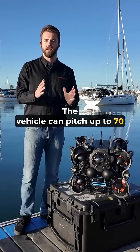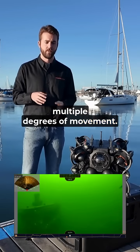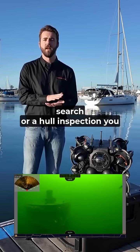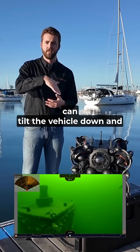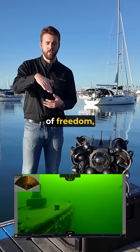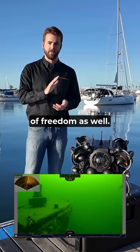The vehicle can pitch up to 70 degrees and still maintain multiple degrees of movement. So if you're doing a bottom search for a hole inspection, you can tilt the vehicle down and still have multiple degrees of freedom, or you can tilt the vehicle up and still have multiple degrees of freedom as well.